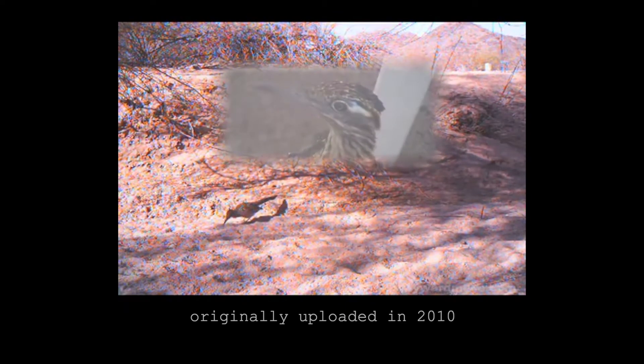I think the Roadrunner should be our national bird because its cheeks are red, white, and blue. This is some of the footage from my video, The Lonely Roadrunner — please watch it if you haven't already. It's one of the few videos with my own music as the soundtrack.